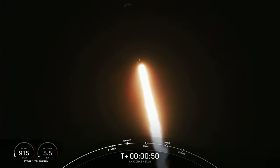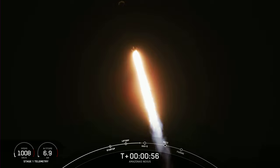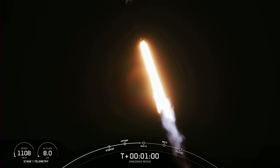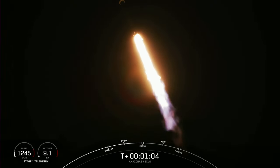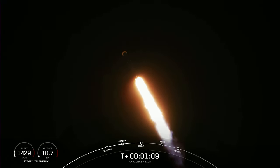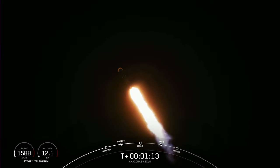That is called a gravity turn. We're still going up, but we're also heading away horizontally from the launch pad. We just throttled down the Merlin 1D engines in preparation for our next event — the point of maximum aerodynamic pressure on the vehicle, the point of highest stresses during ascent. Max Q.